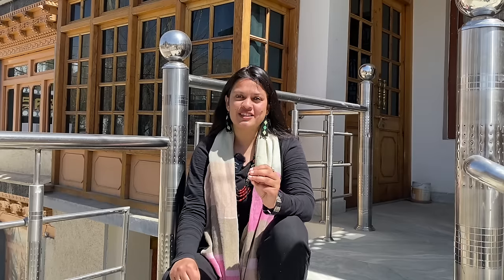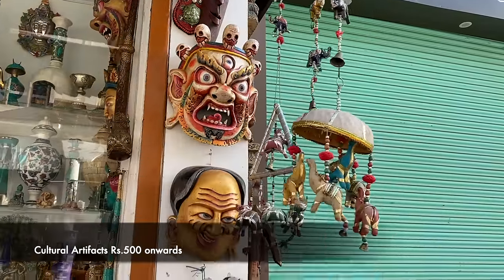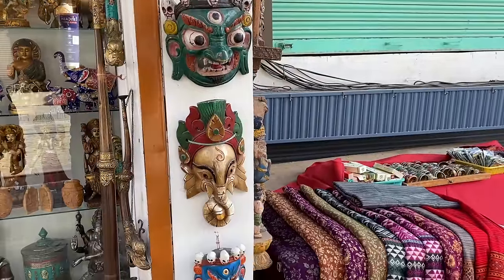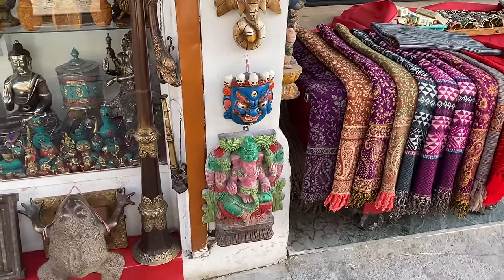One important thing: when you go to the Tibetan Refugee Market or this type of market, try not to negotiate beyond a reasonable point. Keep that in mind. There are also individual shops that specialize in cultural artifacts that you must absolutely check out.